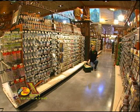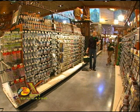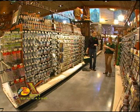Then you'll need some lures to put in your tackle box. Don't be afraid to ask for help here — they'll know what kind of lures are best for the area you'll be fishing.